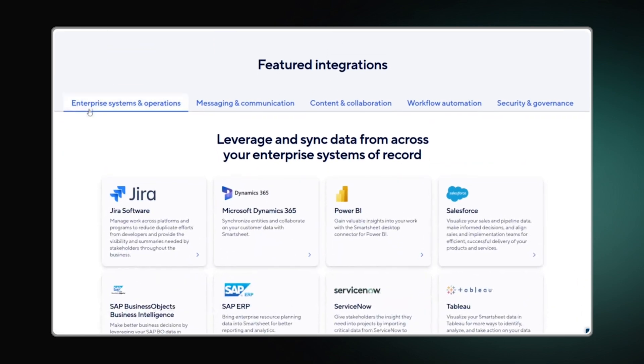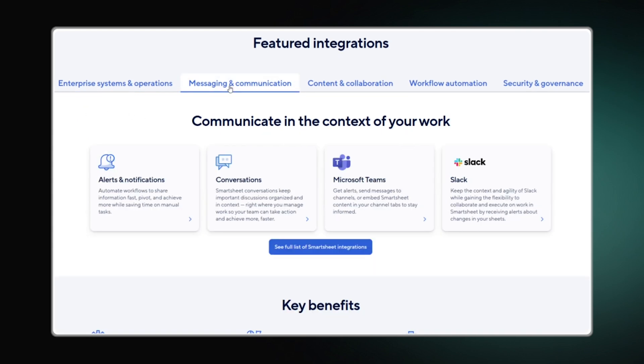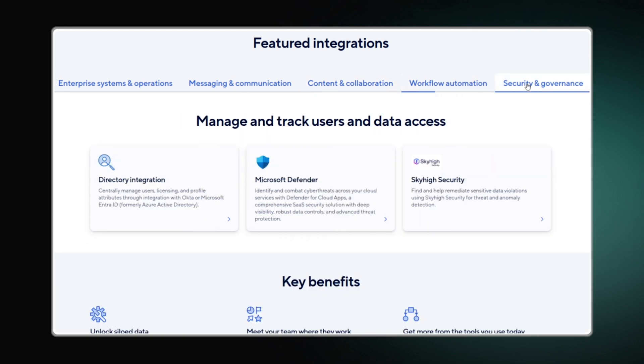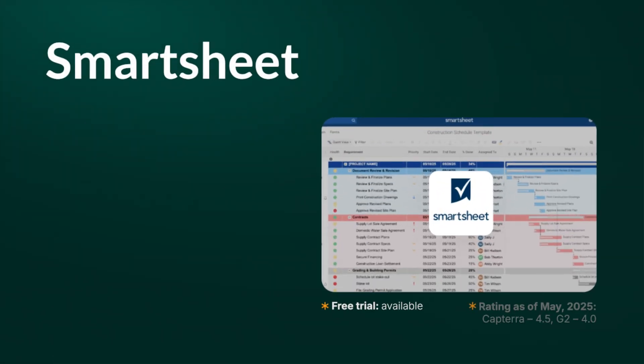Smartsheet provides integration with popular software solutions such as Slack, Google, and Salesforce. By opting for this solution, your team will save time on email threads and unnecessary meetings, helping you stay focused on what matters most.